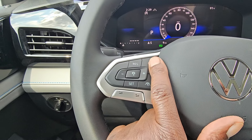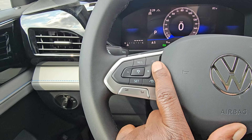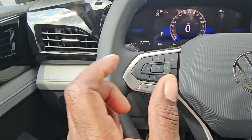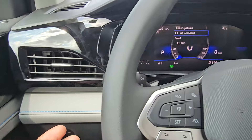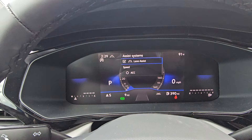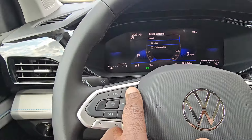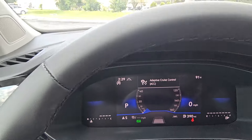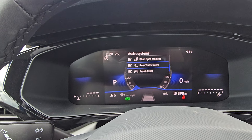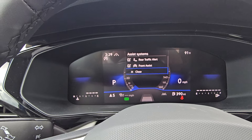You have your adaptive cruise control button, a regular cruise control, and your travel assist button. On the tip of the turn signal stalk is a button where you bring up your safety systems: lane assist, adaptive cruise control, regular cruise control, blind spot monitoring, rear traffic alert, and front assist.